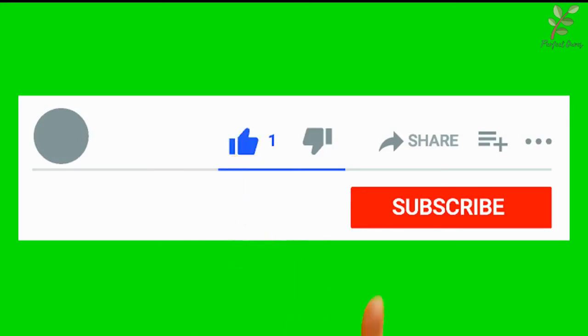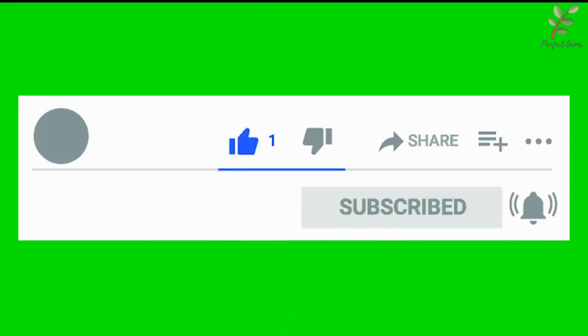For more videos like this, subscribe and turn on the notification bell. Don't forget to leave a like and comment down below.